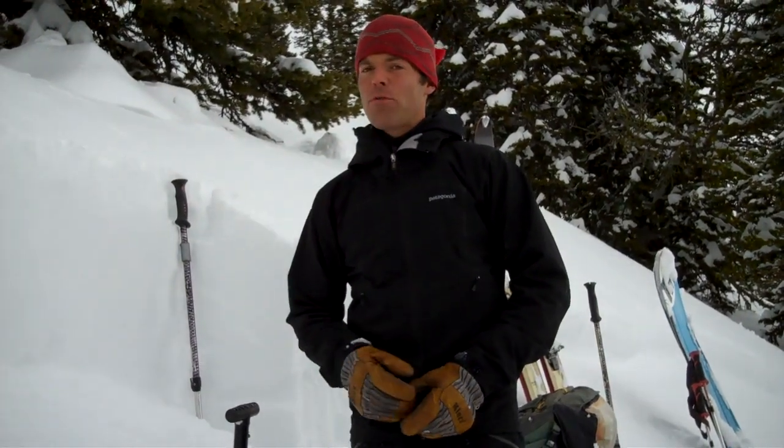Here in the Bridgers, since Sunday we've had about over three inches of water weight added to the snowpack. The point is that any time we get that kind of load added rapidly, we can expect avalanches.